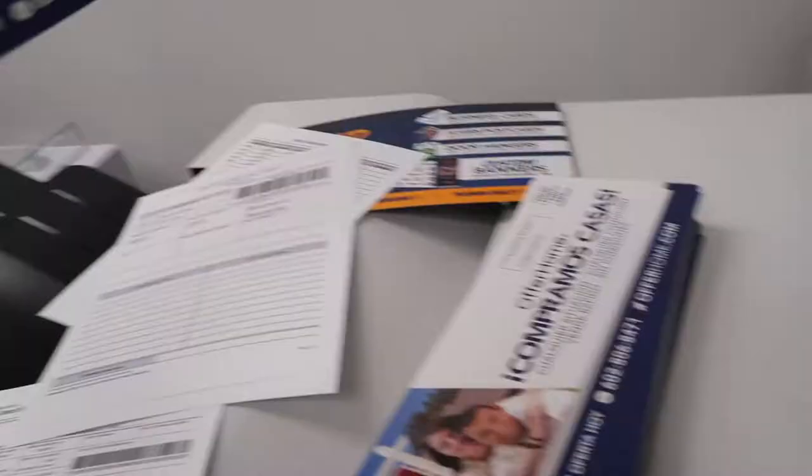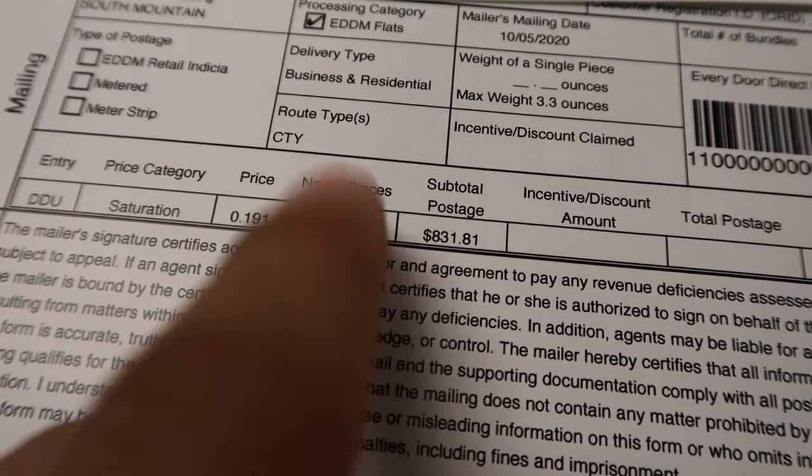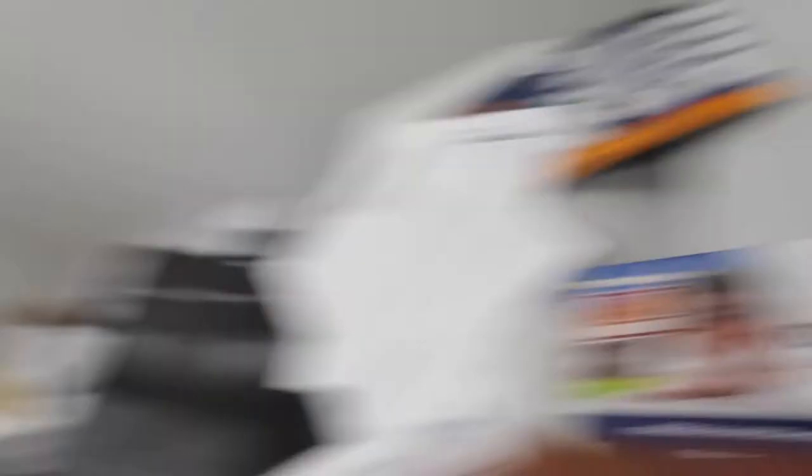We're currently running some EDDM campaigns — trying something new versus just direct mail. We're sending a Spanish mailer to their house as well, English on the other side. We're targeting a specific zip code, 85041, and sending out 4,355 pieces to just that zip code around a place called Hayden Park. The phone number on the EDDM campaign is tracked by CallRail, so once somebody calls, it identifies the mailer campaign and the zip code, and prompts the agent to press 1 if ready to answer.